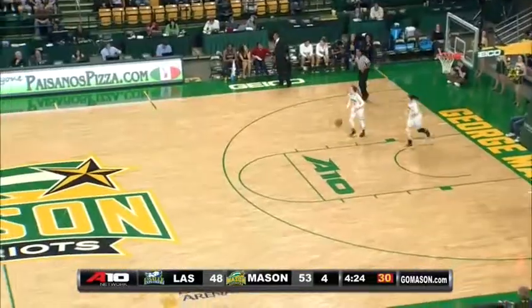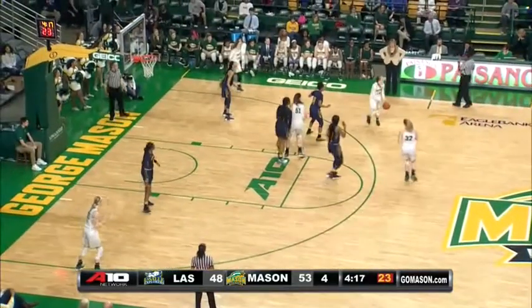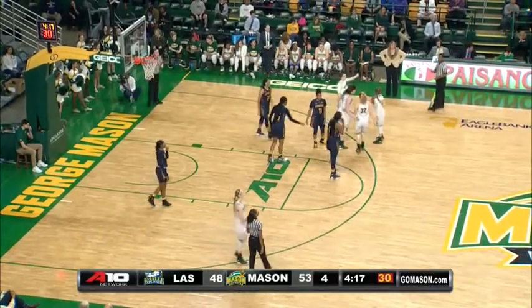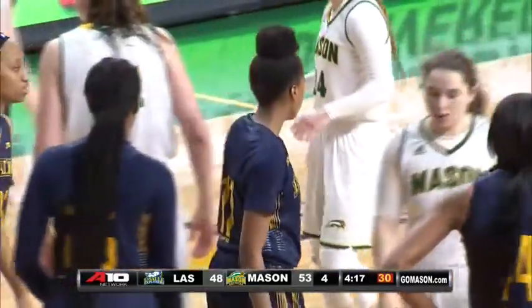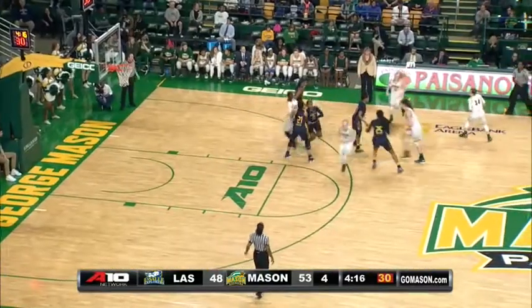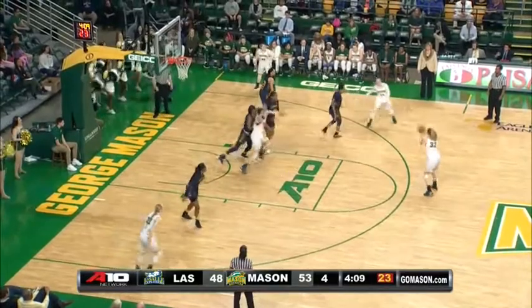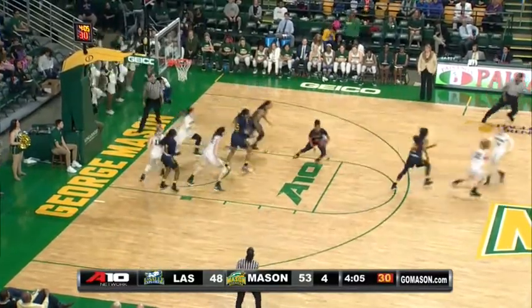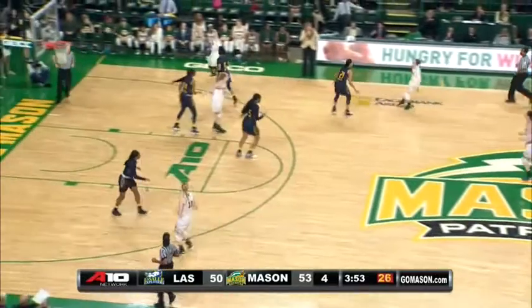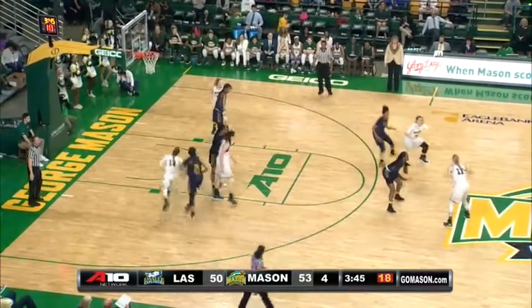If GW loses, George Mason will be the fourth seed. If George Washington wins, the two teams will be tied at 11-5, and GW has the head-to-head tiebreaker. A foul on Deja King of LaSalle — GW swept the Patriots this season, both here and in Foggy Bottom. If the Colonials win — currently down 13 to Richmond at home — they would be the fourth seed. If they lose, Mason is the fourth seed. Taylor Dotson wide open jumper just inside the arc, off the mark — rebound down to Deja King. King around the left side to Amy Griffin — jumper mid-range, and she knocks it down. Amy Griffin is automatic from just inside the arc.